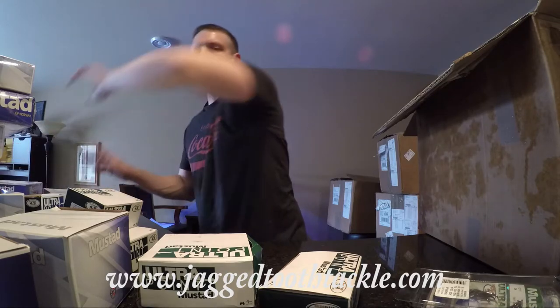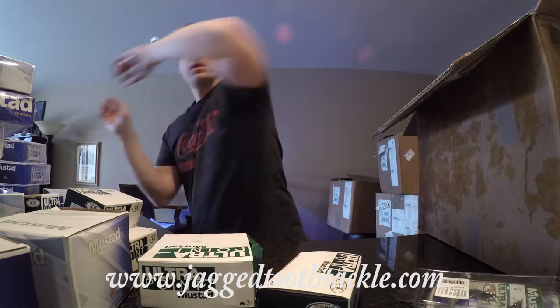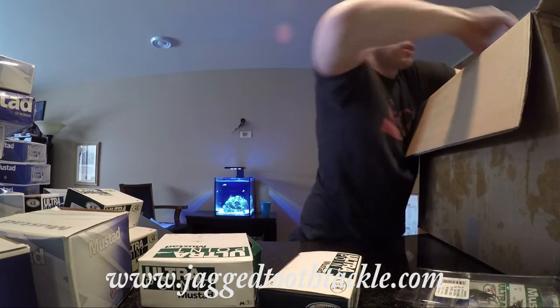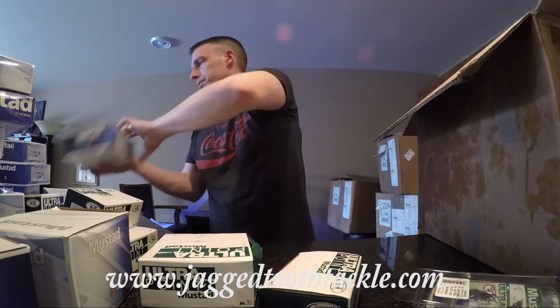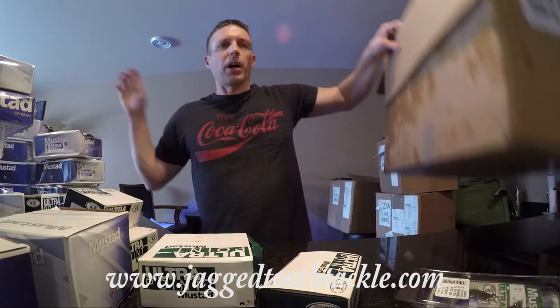I can ship out immediately — if you live anywhere close, they'll be there in time. Got a little squished in there, but I assure you the hooks are just fine. You will not hurt 12-aught treble hooks. Box 1 empty.